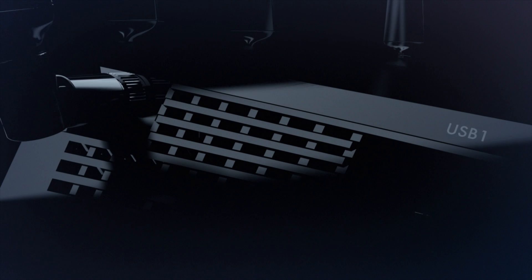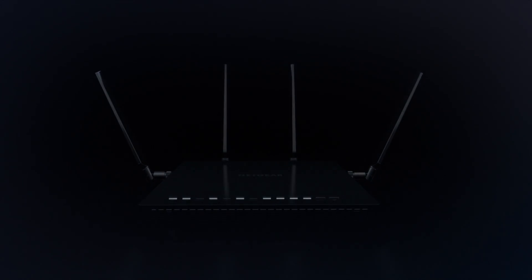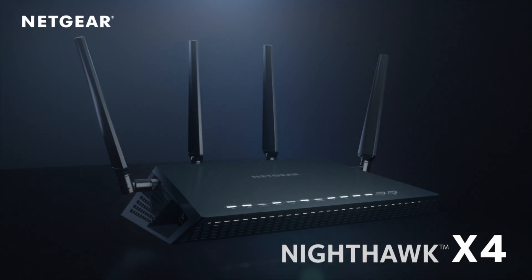There's a new wave in Wi-Fi coming — something faster and more powerful than ever before. Introducing the Netgear Nighthawk X4.